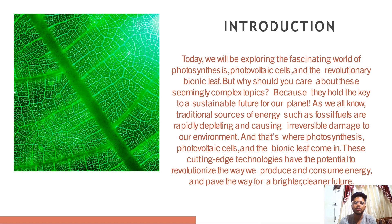So it's time to shift our focus to alternative sources of energy that are not only renewable but also environmentally friendly. Photosynthesis, photovoltaic cells and bionic leaf come in as cutting edge technologies that have the potential to revitalize the way we produce and consume energy and pave the way for a brighter, cleaner future.